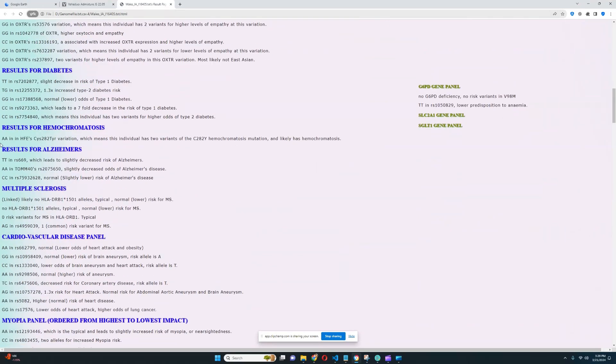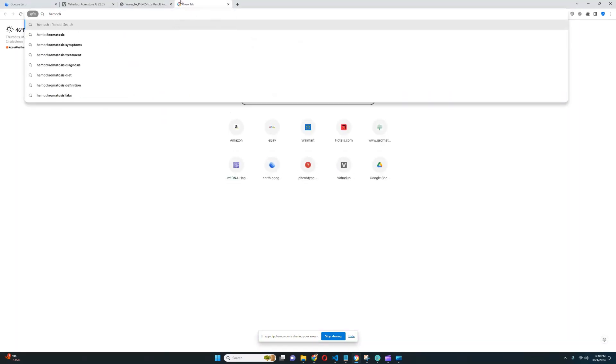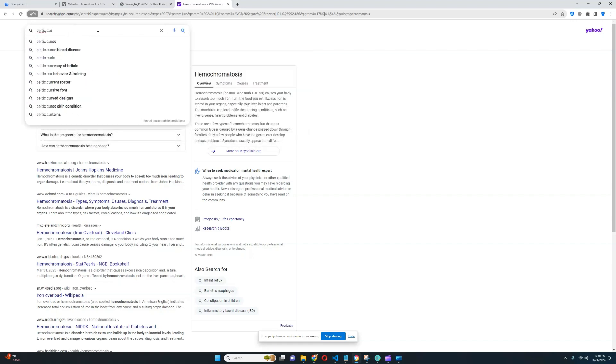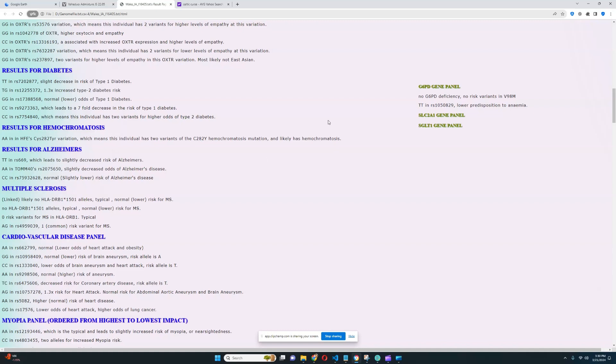For hemochromatosis, he's got AA in CYS-282 tier, which means he has two variants of the C282Y hemochromatosis mutation and likely has hemochromatosis. This is the most important variation for hemochromatosis risk. So he actually has hemochromatosis, which is colloquially known as the Celtic curse. If you look up Celtic curse, hereditary hemochromatosis shows up. He's got this genotype which predisposes him to hemochromatosis — and he actually is also a Celt. Definitely very interesting.